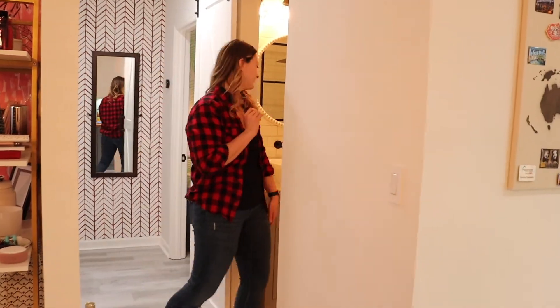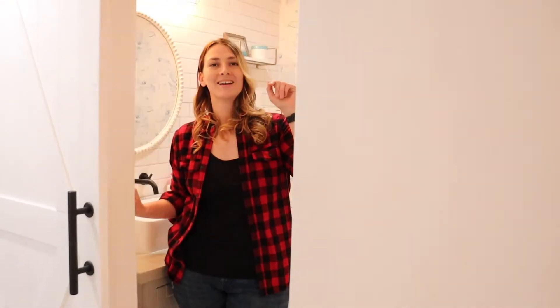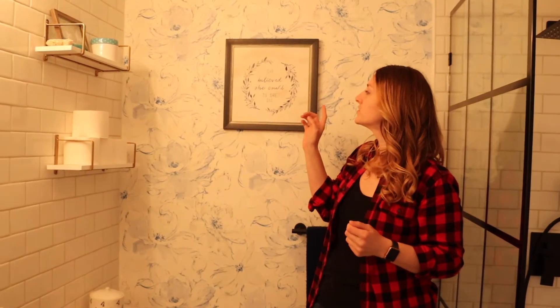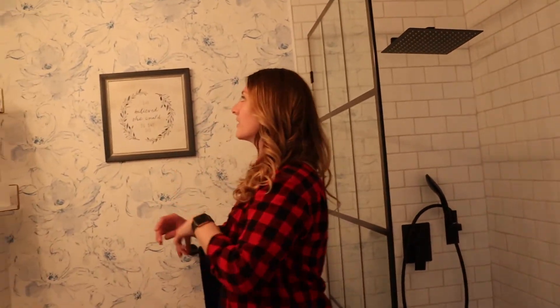Behind barn door number two is the guest bathroom — this was my longest project for sure. It also has a white light connected to the fan so I'll turn it off because it can get loud on camera. I have wall art that says 'She believed she could, so she did.' There were times I didn't believe I could, but friends and family believed in me. The shower floor was probably why it took so long — when you've never done anything like that before it takes a long time, but I love how it turned out.